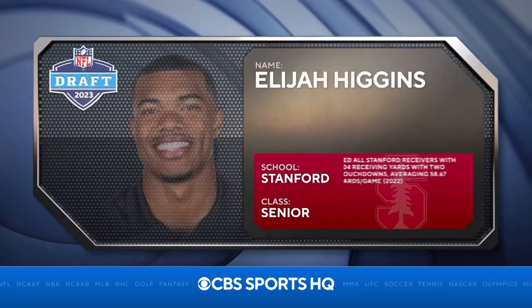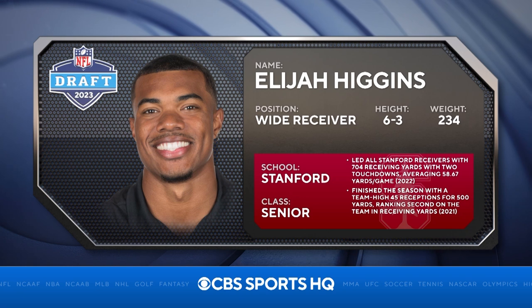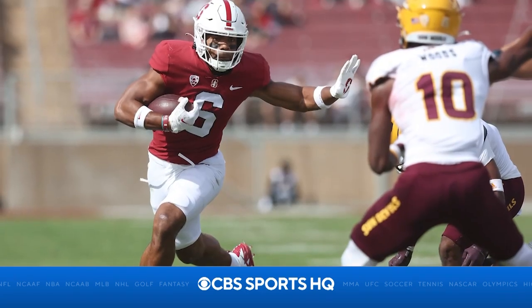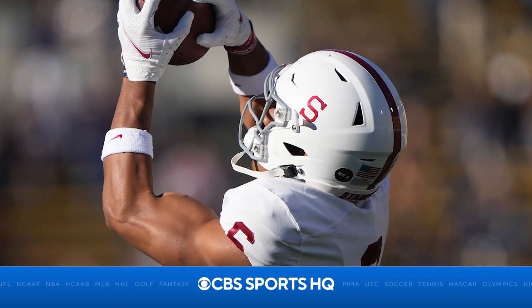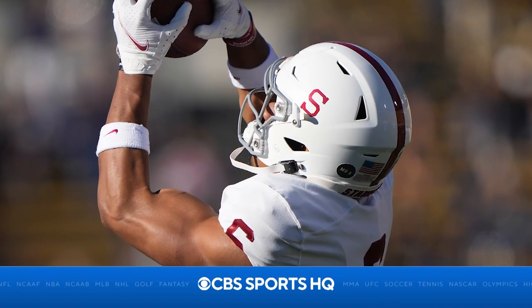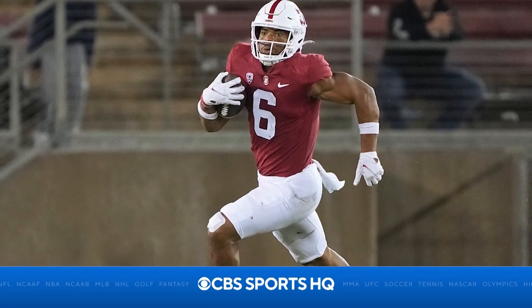Stanford wide receiver Elijah Higgins is a player that is tall, has a muscular build, and has displayed good production over the past two seasons. He shows good range to go high and low for the football with good body control. Higgins is a fluid athlete that does a natural job setting up breaks, but he does not explode into his route breaks. He was a standout at the Reese's Senior Bowl before arriving at the NFL Combine, where he displayed average top-end speed and average agility testing.